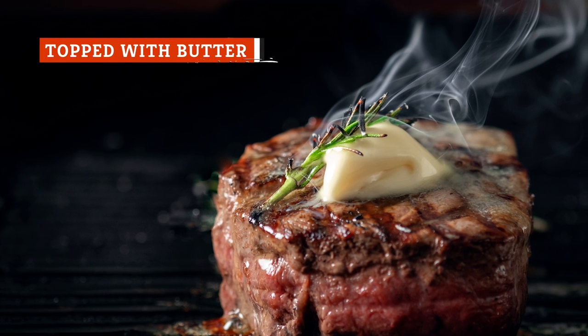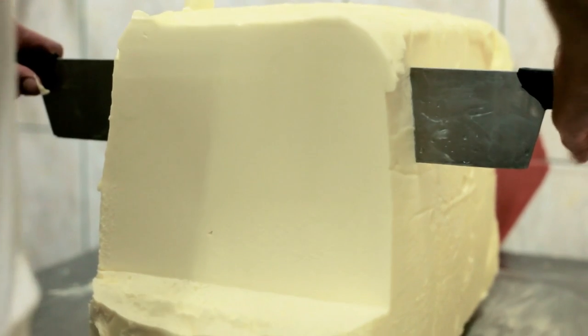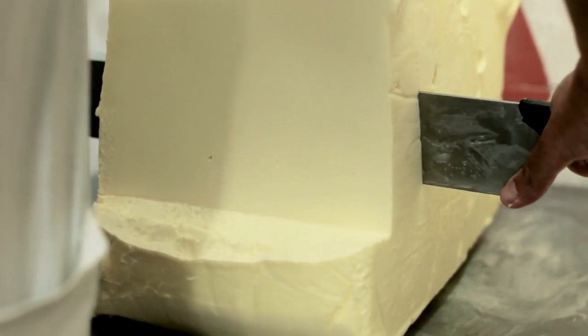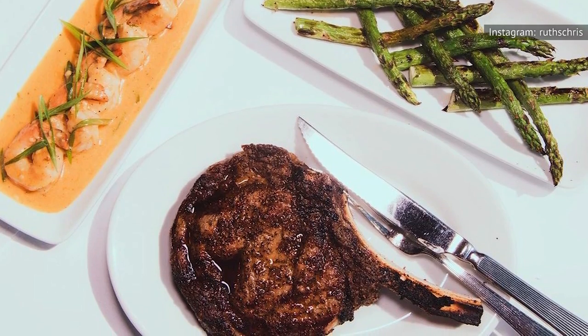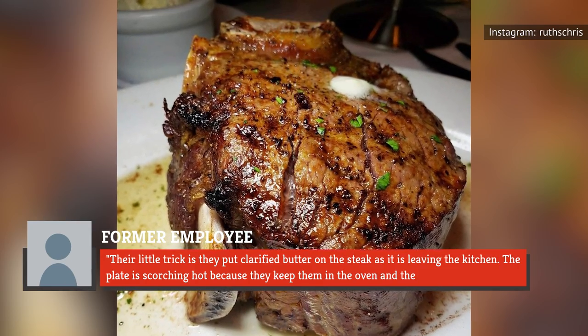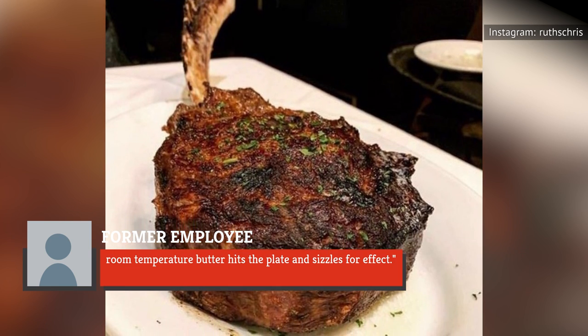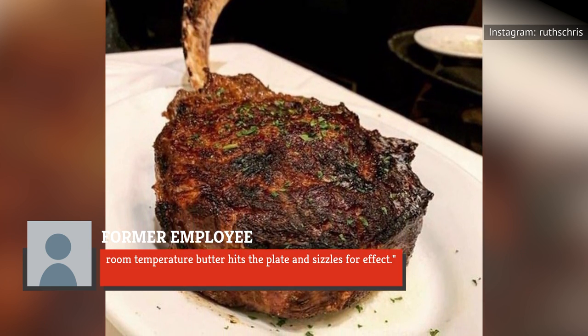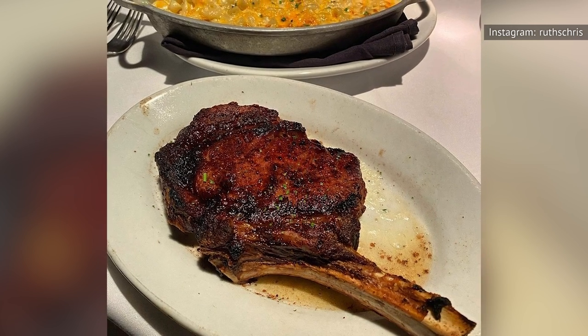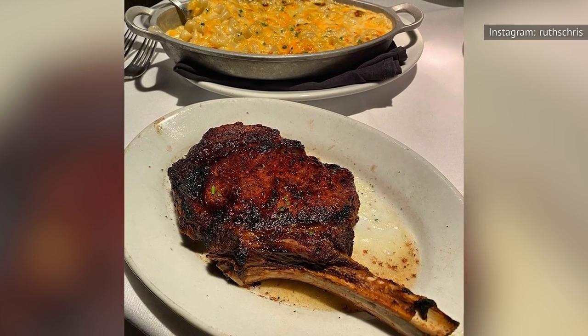All Ruth's Chris ribeye steaks are served with a dollop — or more precisely, a tablespoon — of butter, a technique that creates the appealing crackling sound when the hot plate arrives at your table. A former Ruth's Chris employee explained that their trick is putting clarified butter on the steak as it leaves the kitchen. The plate is scorching hot because they keep them in the oven, and the room-temperature butter hits the plate and sizzles for effect. According to KitchenSeer, topping ribeye steak with butter improves the meat's flavor and texture and gives it a glossy finish.